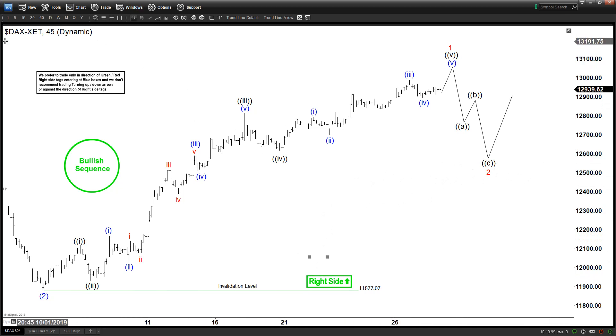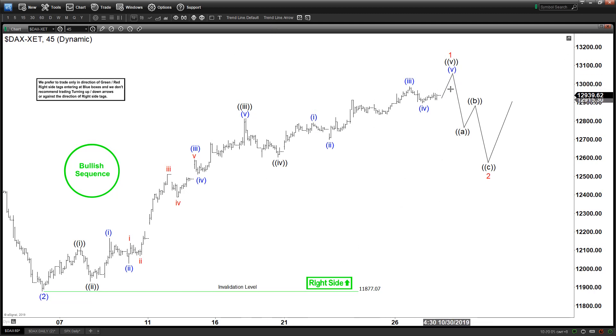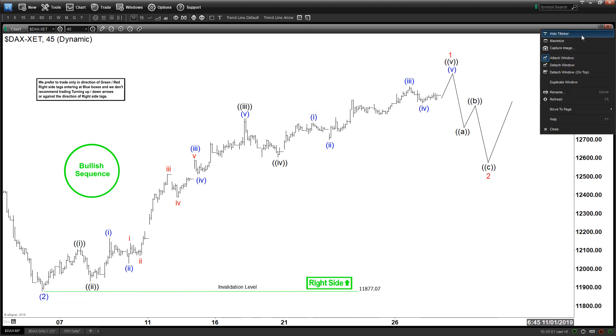Today we are going to be looking at the chart of the DAX, which is a German index. It's a 45-minute chart. We can see a bullet sequence stamp — the right side stamp is still green, meaning we do still like more upside. But with this chart calling for just a marginal high, it doesn't make sense to be trying to buy at this point because it is close to ending E5 waves up from here.